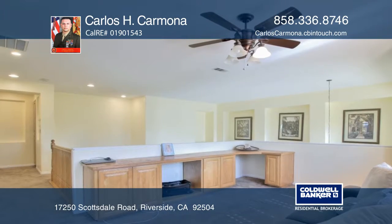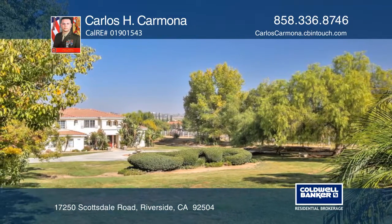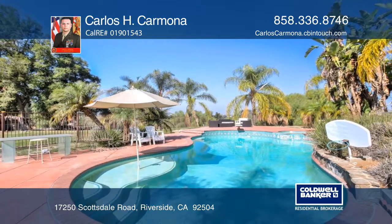a formal living room, a fireplace in the family room, and a master bedroom with a walk-in closet and dedicated office. This is truly an entertainer's paradise. See you today with Carlos H. Carmona.